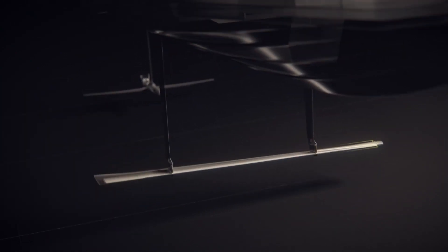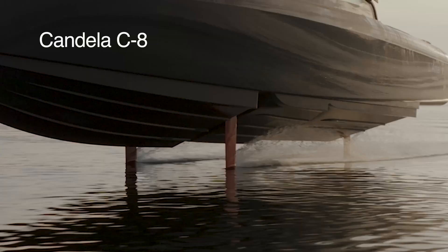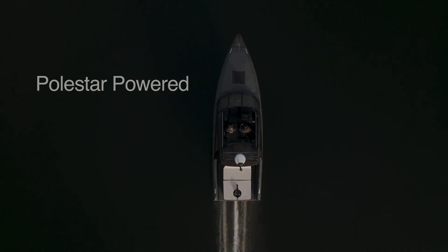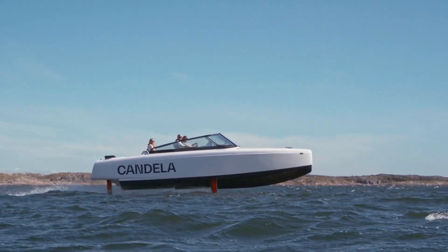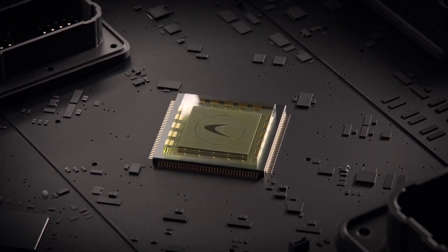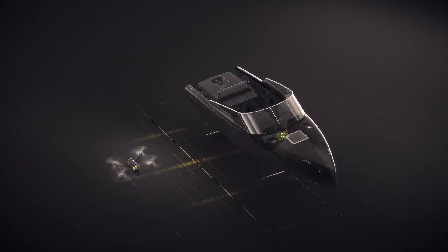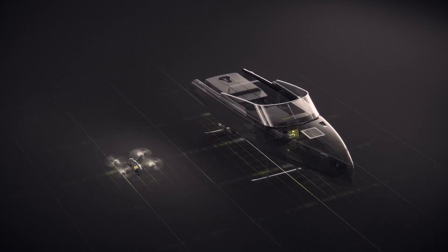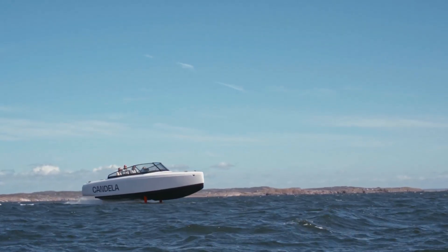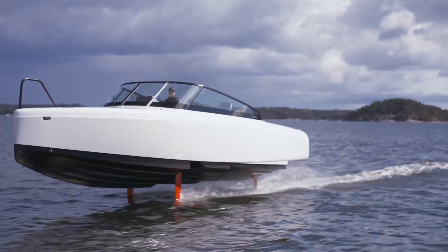With a top speed of 35 mph, it offers impressive performance. It has a range of up to 85 miles on a single charge, making it suitable for various recreational boating activities. The boat is equipped with advanced technology including an intelligent autopilot system that navigates and optimizes energy consumption. It offers a spacious, well-designed interior with seating for up to 8 people, ensuring a pleasurable experience for passengers.